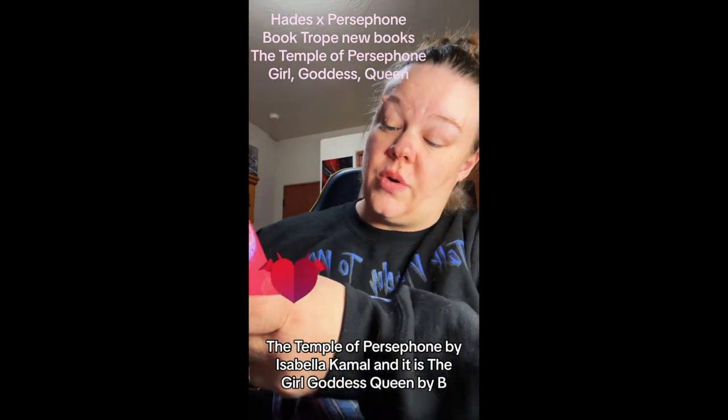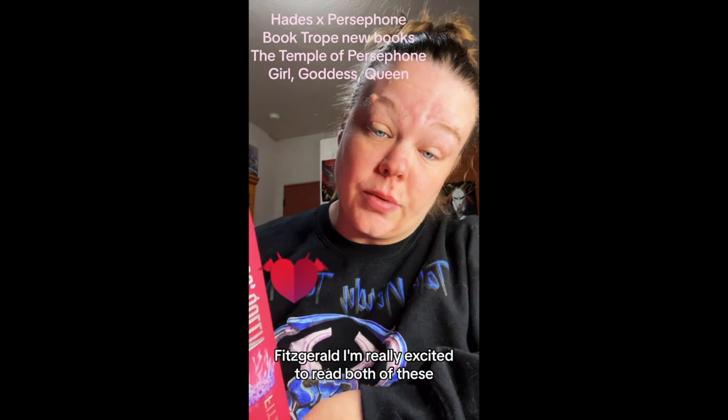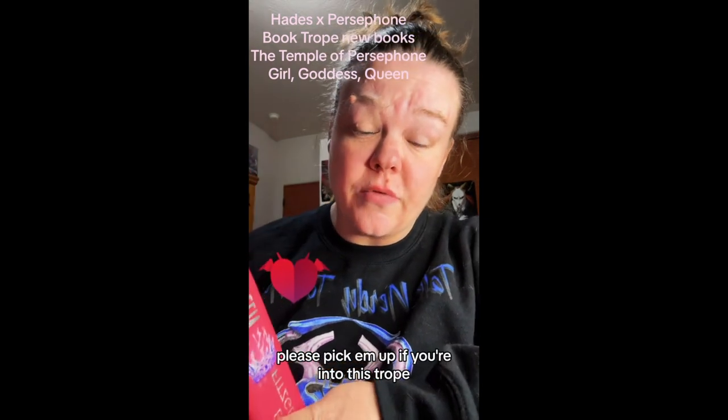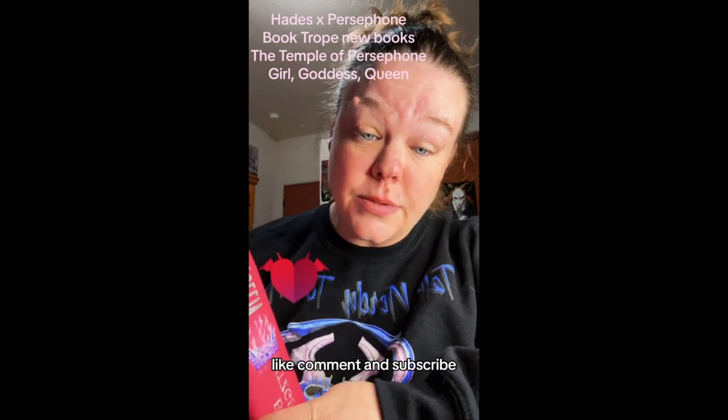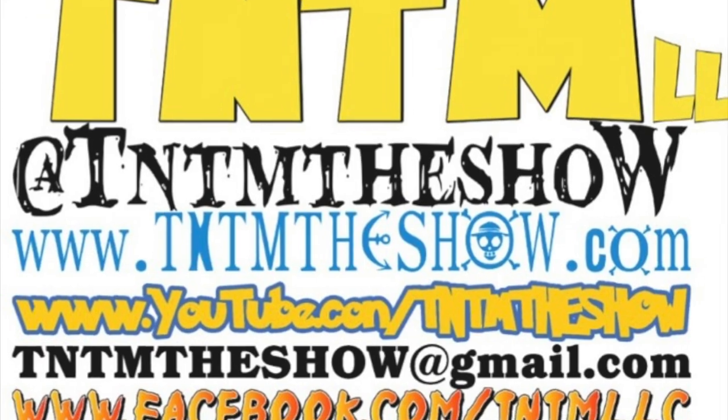Hopefully you'll pick them up. Again, the books are The Temple of Persephone by Isabella Kamal and Girl Goddess Queen by B. Fitzgerald. I'm really excited to read both of these. Please pick them up if you're into this trope — like, comment, and subscribe. Let me know if there are any books I'm missing that aren't the classic books you've already heard of — I can give you what you want.